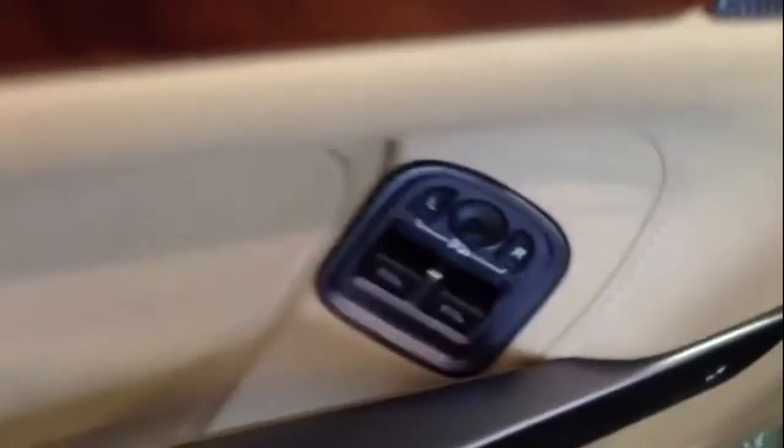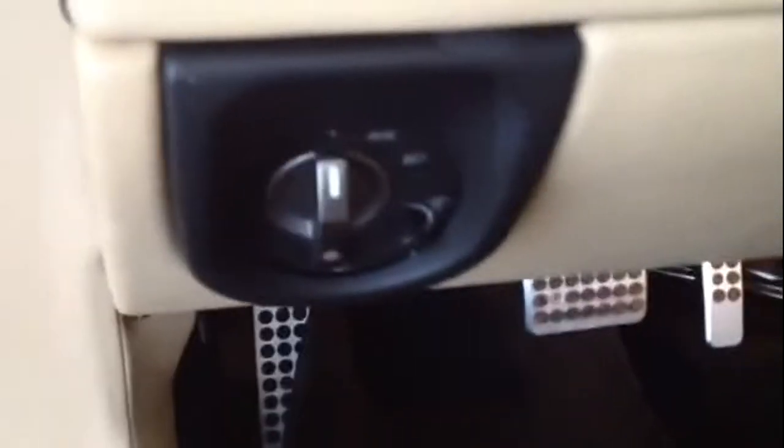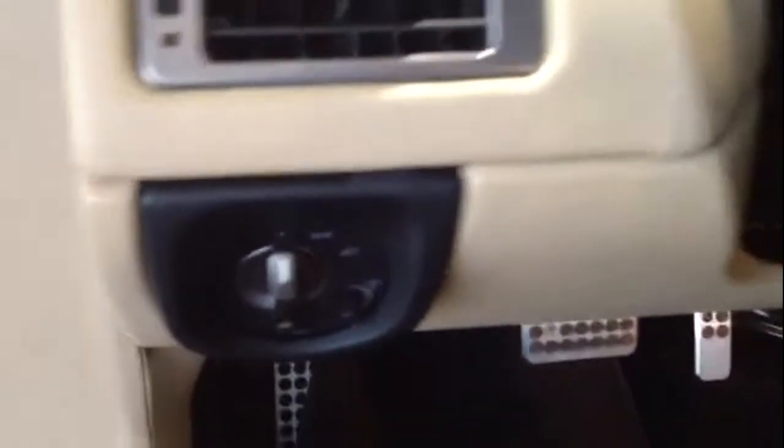Your windows and mirror controls are here, along with your headlamps right down here. It does have cruise control and Bluetooth for your phone.